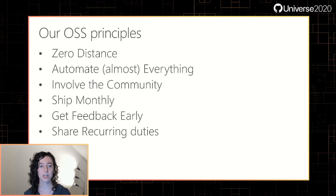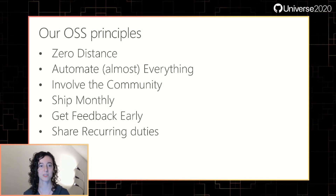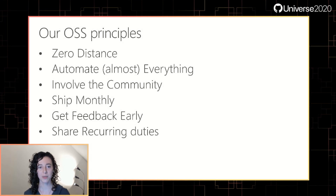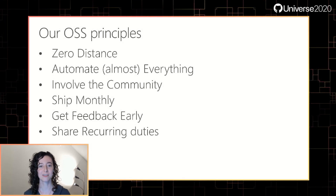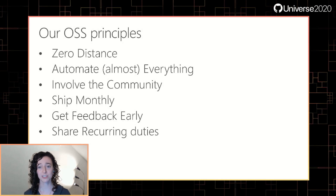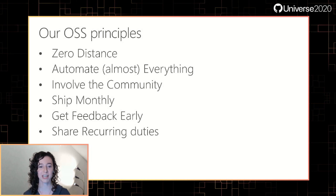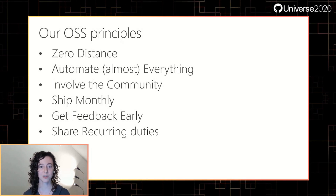To keep all of these projects running smoothly, we try to follow these open source principles: zero distance, automate almost everything, monthly, get feedback early, and share recurring duties. Now I will hand it over to Ben to talk about the first of our principles.